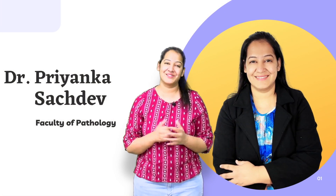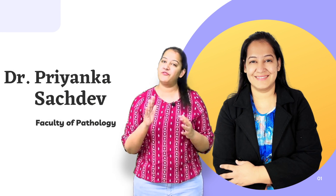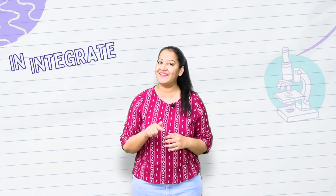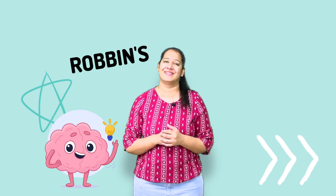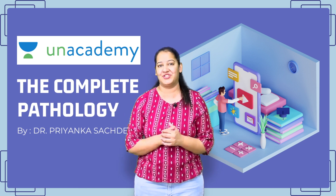I am Dr. Priyanka Sajdev, Faculty of Pathology, and I am here to help you if you are struggling with pathology. I will not only help you understand the basics of pathology but also help you integrate it with all other clinical subjects. You cannot understand Harrison without going through Robins. It gives me immense pleasure to announce my new upcoming course on Unacademy — The Complete Pathology.